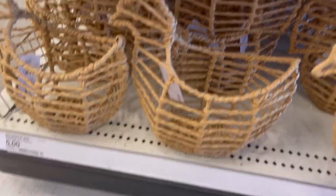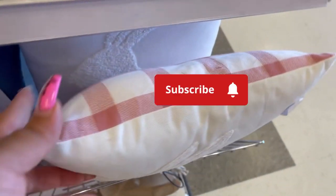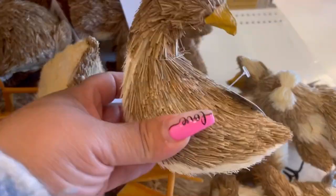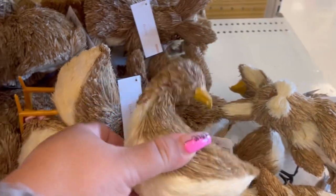And then we have this little hen basket for five dollars. It's very farmhouse. I'm not sure what I'd use it for — you could just put it up on the mantle, or in the kitchen, or wherever you want to put it. But it's there if you like it and it's your style.